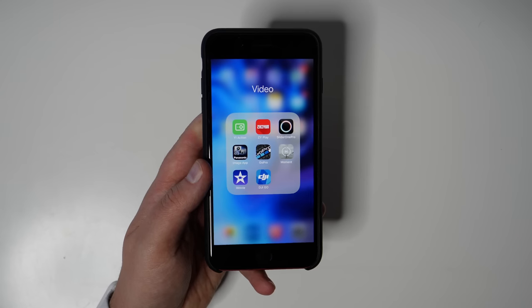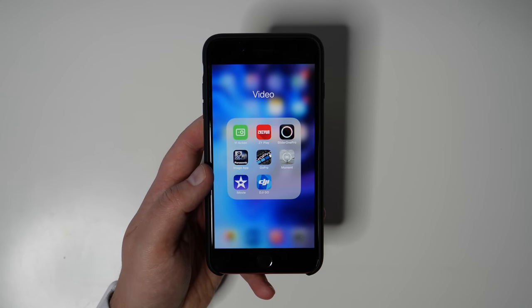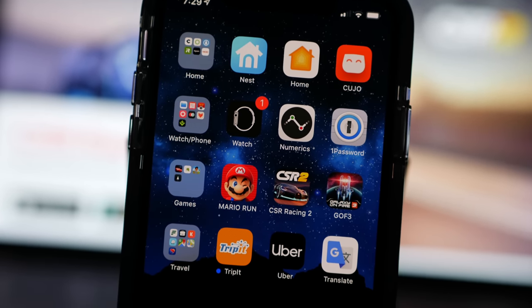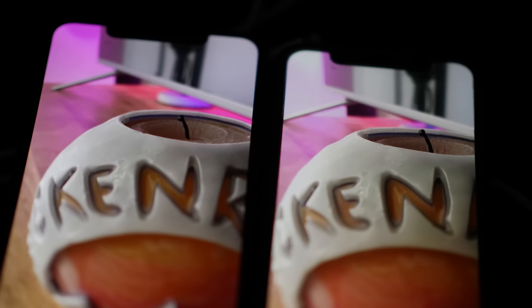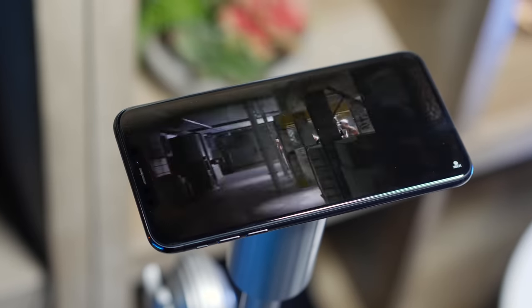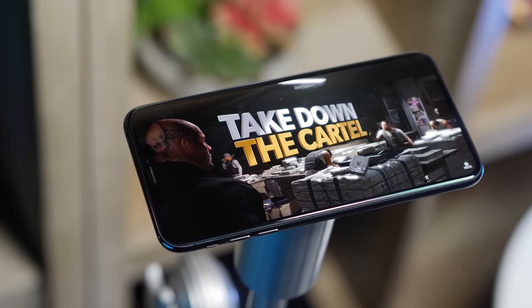If you're coming from an iPhone 8 or older, then this could be a good time to upgrade, because there's enough new here that I think you'll be happy. Personally, I love the screen, I love the size, the camera update is awesome, and I'm happy with the battery life so far. But of course, all those things are going to be waiting for you to upgrade to next year as well.